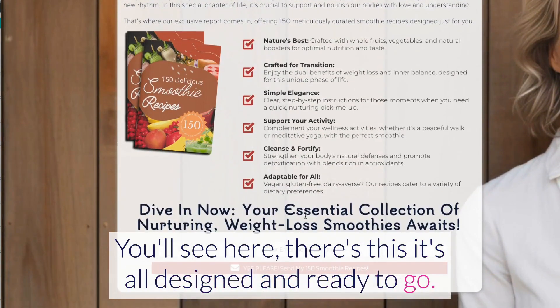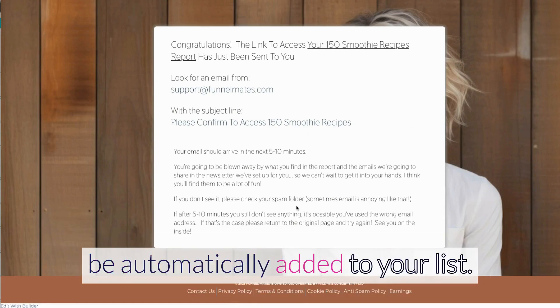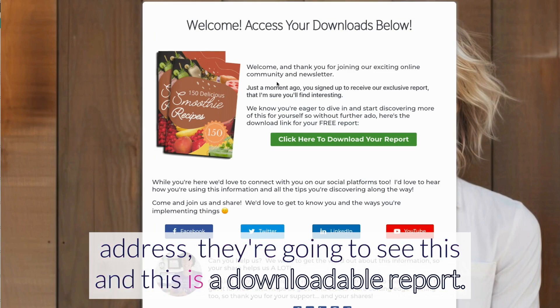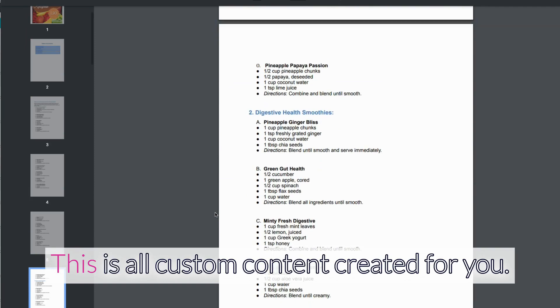It's all designed and ready to go — it's got an opt-in form, it's got a thank you page. As soon as someone signs up, they're going to be automatically added to your list, and when they confirm their email address they're going to see this.